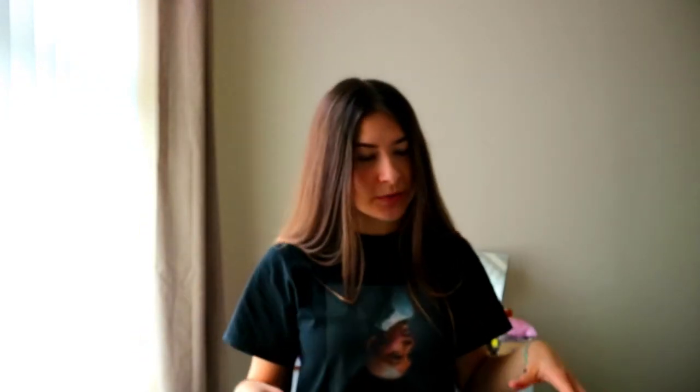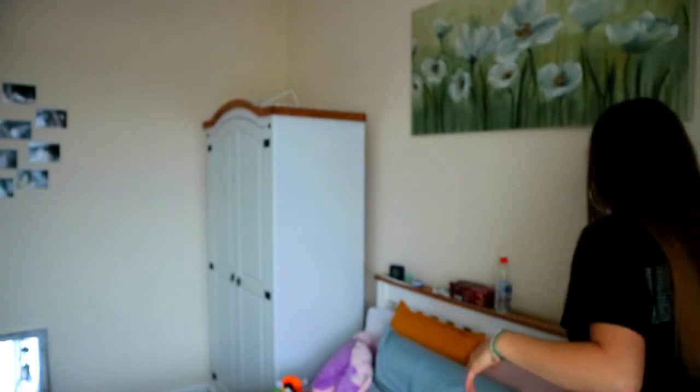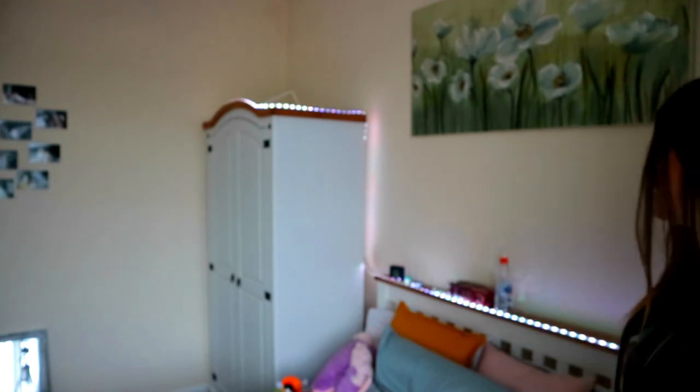I also have these amazing LED lights on my bed frame — you can see the strip right here. When I turn them on there are so many colors!